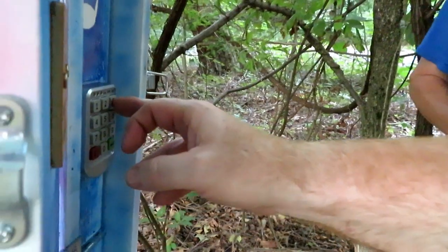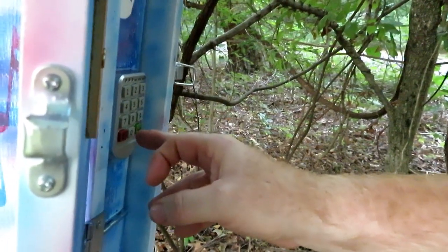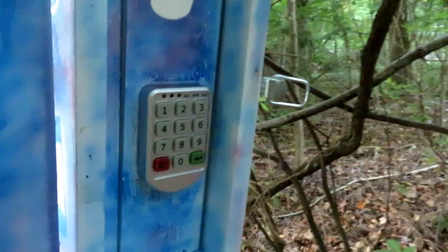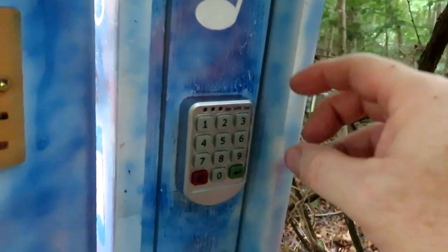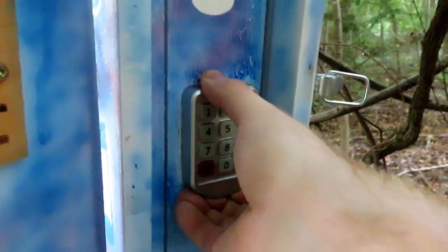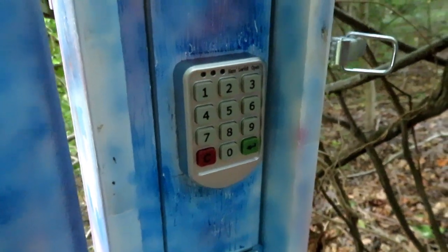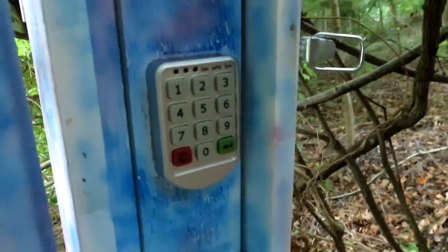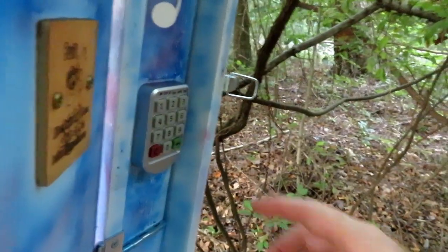Well, let's see what happens. Moment of truth here. I don't know if I got it correct or not. It didn't unlatch. Alright, we're going to have to Google it again — maybe we got the wrong date. Trying the new code.